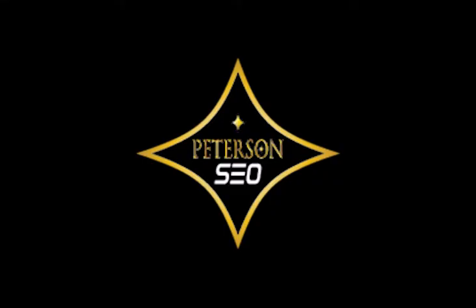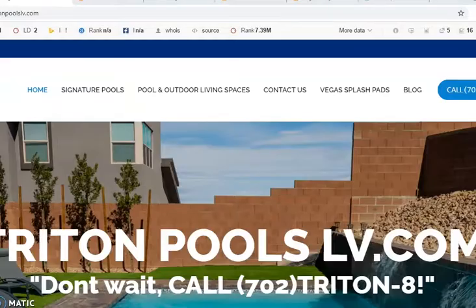Good morning, Alicia. This is Jessica from Peterson SEO, and thank you so much for speaking with me this morning. I'm super excited to show you this quick video on what you can do to bring in more traffic for free. Upon shooting this video, I did notice a few extra things, so I wanted to point those out as well.